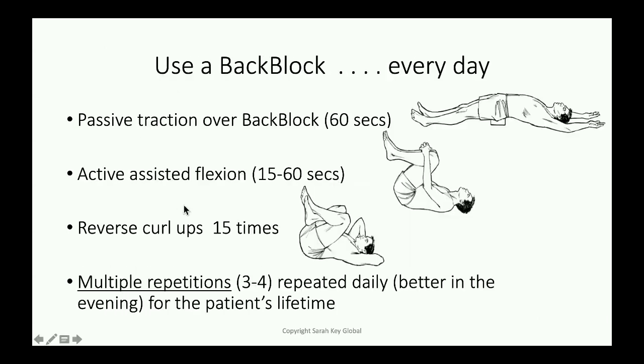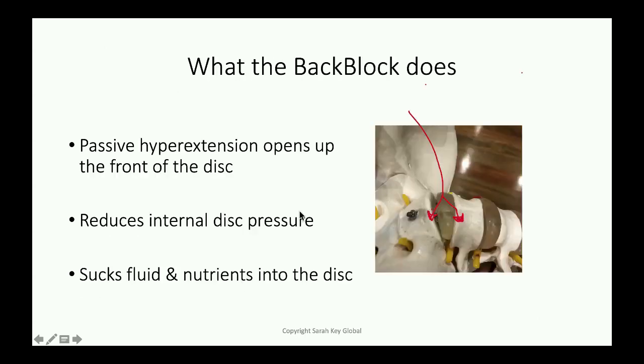Just going back there, and then the reverse curl-ups, which is strengthening, or other forms of lower ab exercises which I'll take you through. And this is going to be strengthening your belly below navel level, which is where you need the support to support your lower back. You need to do multiple reps — three or four repetitions of these three steps in the evening, I prefer, and every day.